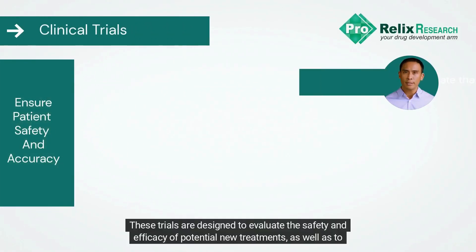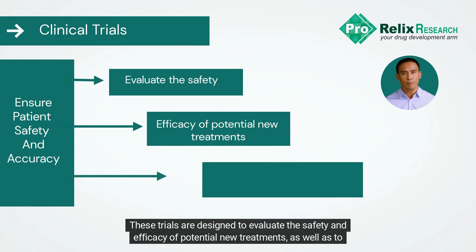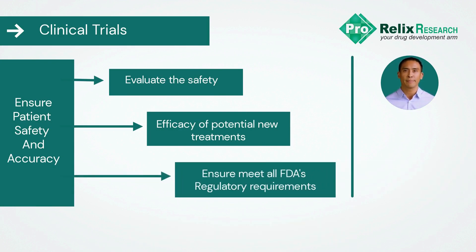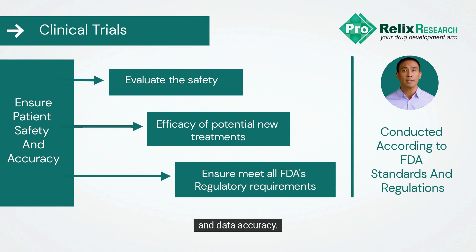These trials are designed to evaluate the safety and efficacy of potential new treatments, as well as to ensure that they meet all of the FDA regulatory requirements. The clinical trials are to be conducted according to FDA standards and regulations to ensure patient safety and data accuracy.